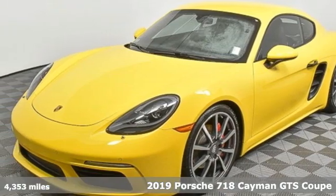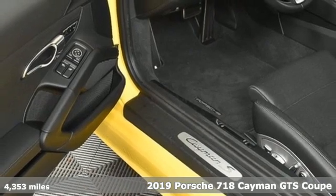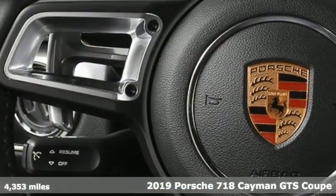It's a 2019 Porsche 718 Cayman. There's no substitute for a Porsche. It comes with the features you need and, better yet, want.